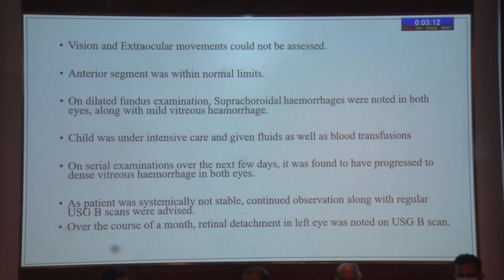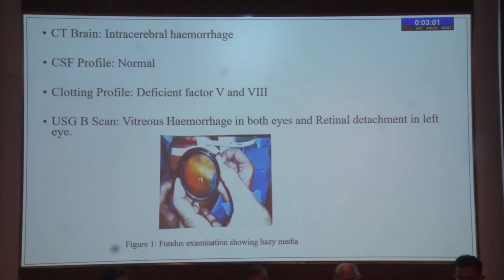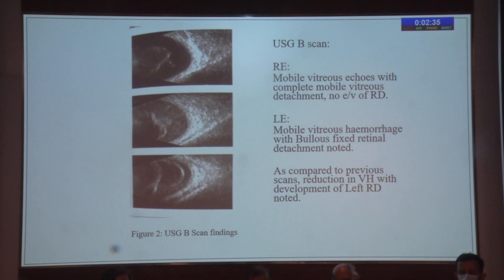The pediatrician did not advise steroid or IOP reduction drugs at this time. Over the course of a month, repeated B-scans showed retinal detachment of the left eye, while the right eye had mild to dense vitreous hemorrhage which was resolving. CT scan of the brain showed intracranial hemorrhage. CSF profile was normal. Clotting factor deficiency on repeated testing was confirmed to be Factor 5 and 8 — initially not detected due to blood transfusions. Over two weeks the diagnosis was established. The B-scan images showed mobile vitreous echoes in the right eye with complete mobile vitreous detachment and no evidence of retinal detachment, but the left eye showed bullous fixed retinal detachment. There was a reduction in vitreous hemorrhage with development of left eye retinal detachment.